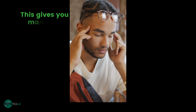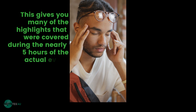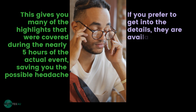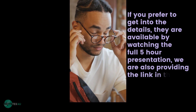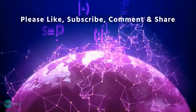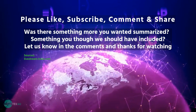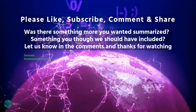This gives you many of the highlights covered during the nearly 5 hours of the actual event, saving you the possible headache. If you prefer to get into the details, they are available by watching the full 5-hour presentation — we are providing the link in the subscriber section of our channel. Please like, comment, subscribe, and share. Was there something more you wanted summarized, or something you think we should have included? Let us know in the comments, and thanks for watching.